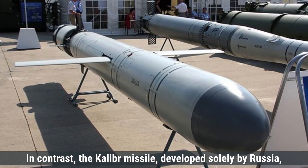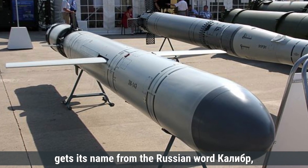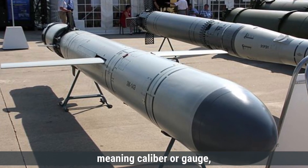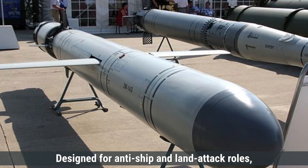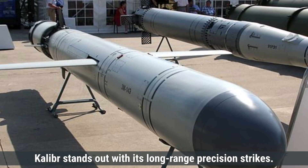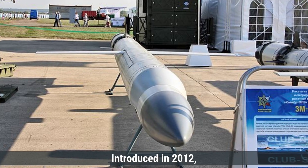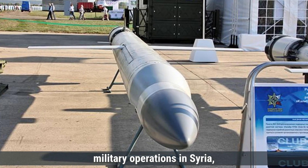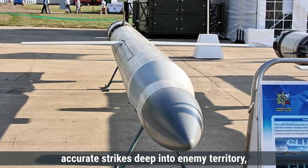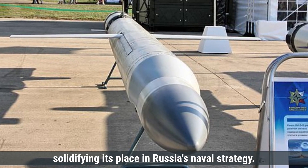In contrast, the Kaliber missile, developed solely by Russia, gets its name from the Russian word Kaliber, meaning caliber or gauge, reflecting its precision in hitting targets. Designed for anti-ship and land-attack roles, Kaliber stands out with its long-range precision strikes. Introduced in 2012, Kaliber gained attention during Russia's military operations in Syria, where it demonstrated its effectiveness in delivering accurate strikes deep into enemy territory, solidifying its place in Russia's naval strategy.